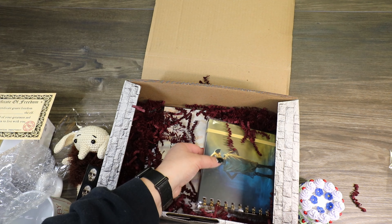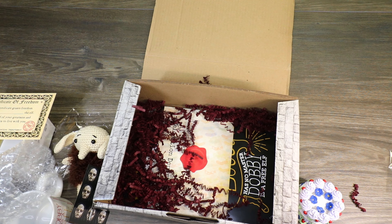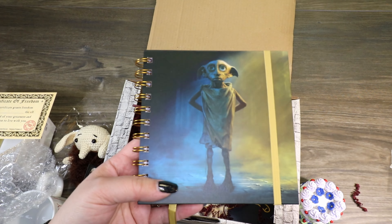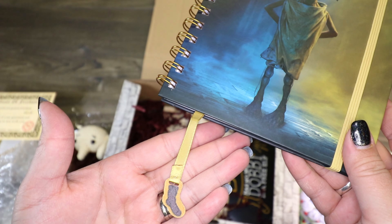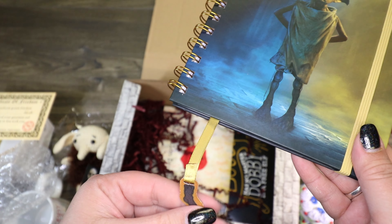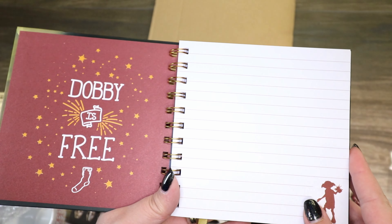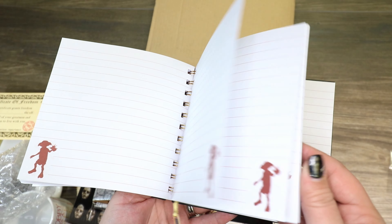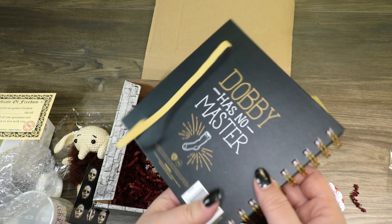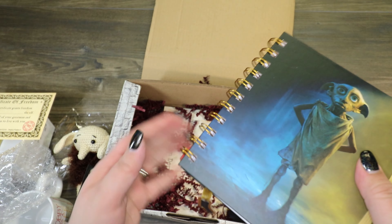There's a lot in here, which is good. We got a Dobby notebook — I believe it's a licensed piece. It's a really cute Dobby notebook and the little bookmark has a sock on the end. How cute is that? It's got little Dobby in the corner of the pages, and on the back it says "Dobby has no master" with a sock.